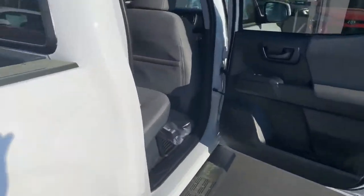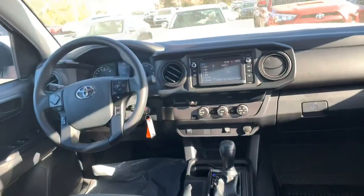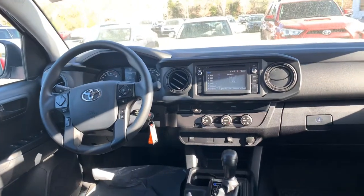The interior is cloth. You're getting a touchscreen AM/FM/CD player, backup camera, Bluetooth, USB and auxiliary inputs, and keyless entry.